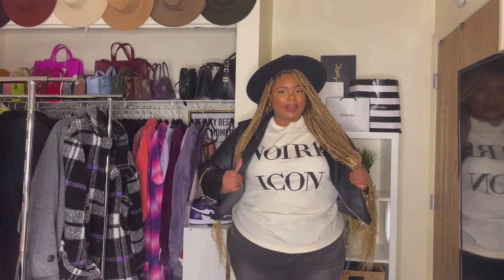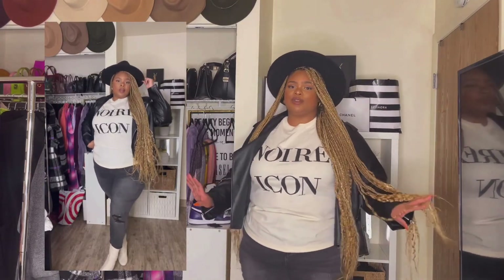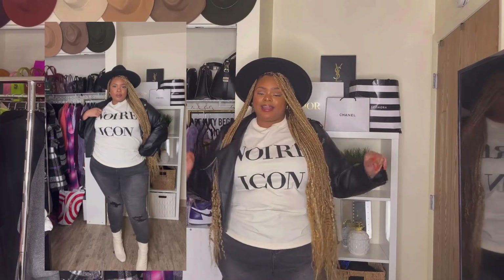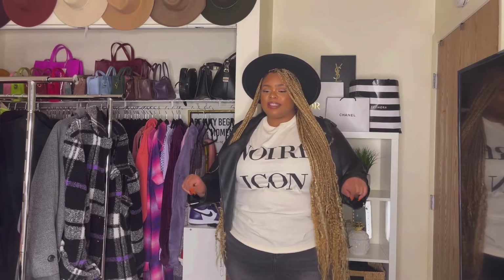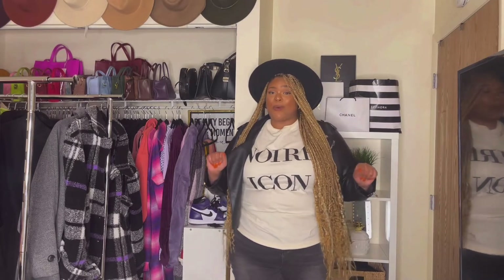For this tee, I decided to style it with this leather jacket, some grayish black jeans. You can't see my shoes, but I have on some cream boots that are like this color, and this black fedora. And it's such a vibe. I feel like this shirt is so cute, but it's very basic and it can be worn with a lot of things. So I definitely could see myself rocking this a couple different ways. This is just one of many.